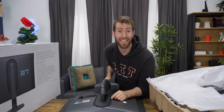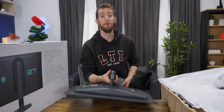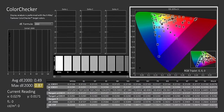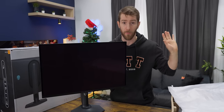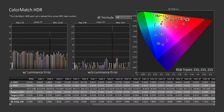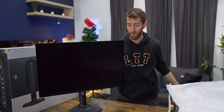But this one is. In SDR, a maximum Delta E out of the box of 0.9, when two is considered fine for professional work. And in HDR, some of the best color accuracy we have ever seen on a display, ever.